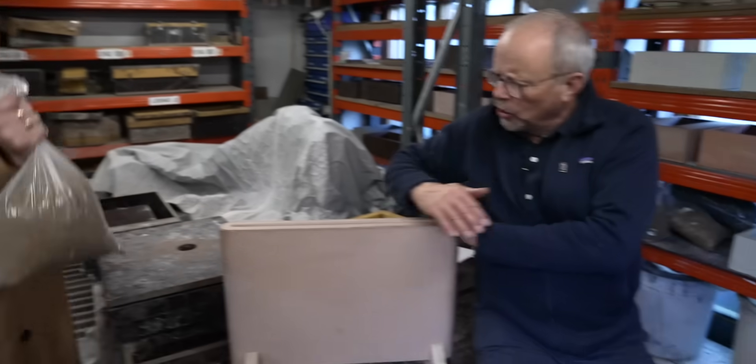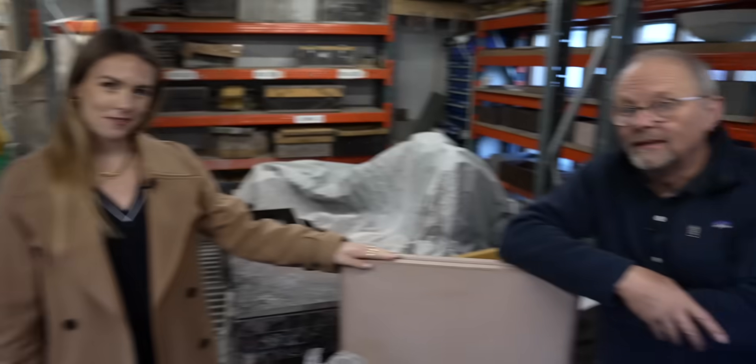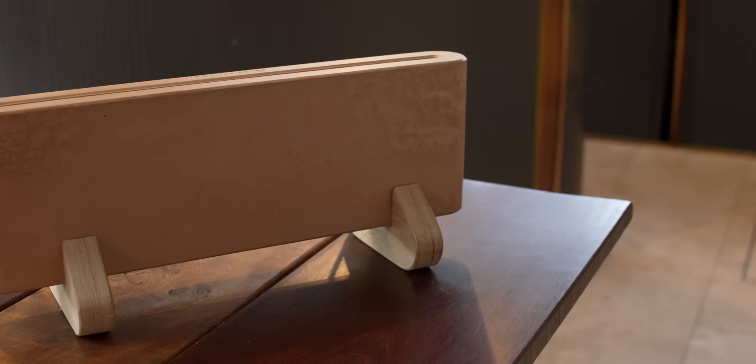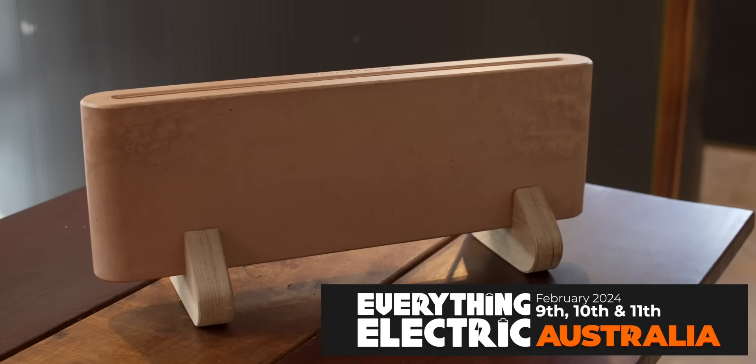What does this bag of building waste have to do with this? That's a fully recycled composite radiator, and this is the Everything Electric Show. If you like the Everything Electric Show, you will love our Everything Electric exhibitions around the world.